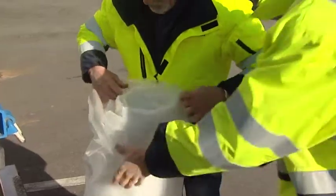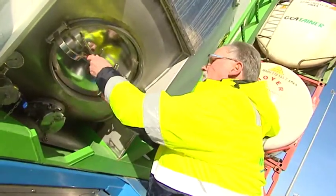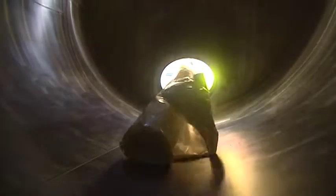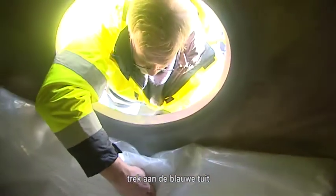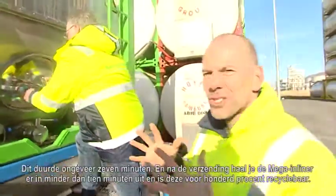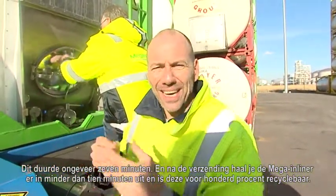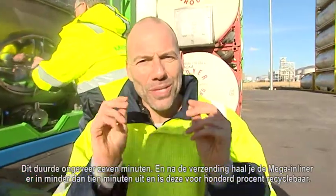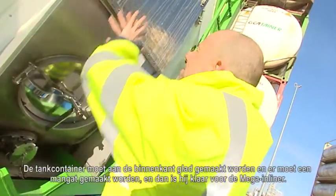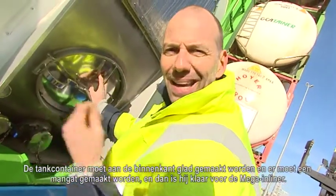Are you ready? I'm ready! So basically three things: put in the Mega Inliner, pull the blue spout, and insert the piercing unit. This took about seven minutes. After the shipment you take out the Mega Inliner in under ten minutes, and it's 100% recyclable. It only needs two adjustments to the tank container: it has to be smoothened out on the inside, and you have to insert a manhole. Then it's Mega Inliner ready.